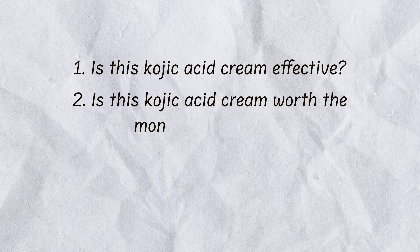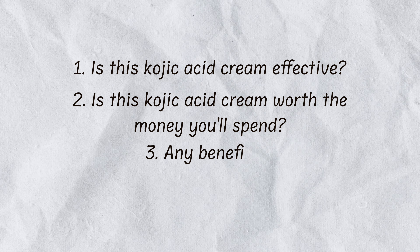I was using this cream for the past three months, and in this video I will share my review and my experience on whether this cream is effective, whether you should purchase it or not, whether there are benefits, side effects and all that. So if you want to know all these things about this cream, then watch this video till the end.